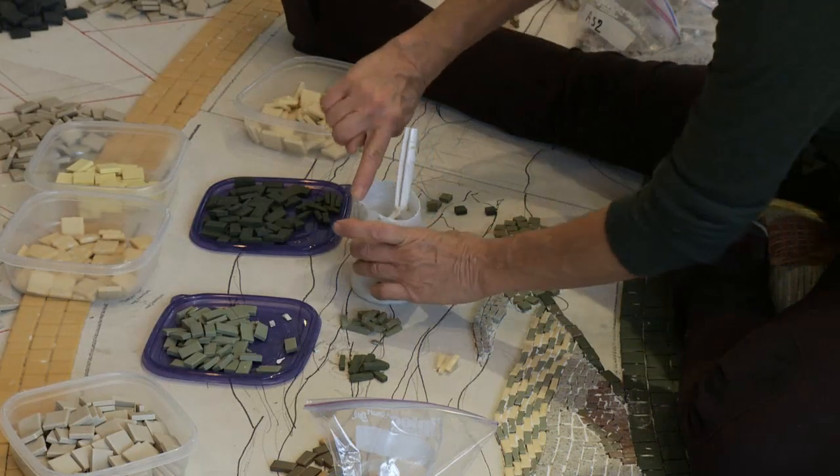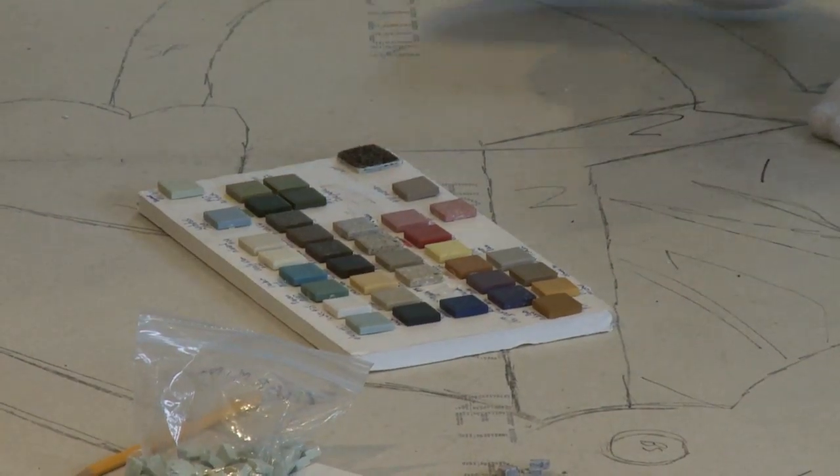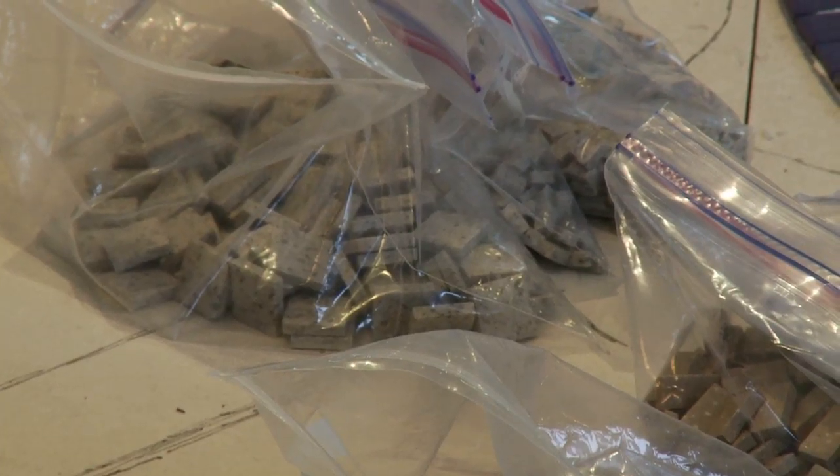I think it will add a lot of interest to the terminal and excitement. Also, the materials used go along with our sustainable design for the rest of the building, as the tiles have a very high recycled content.